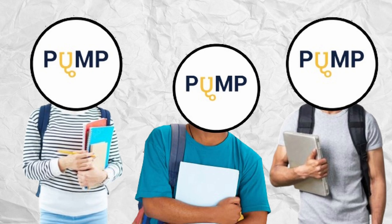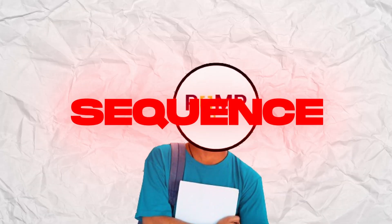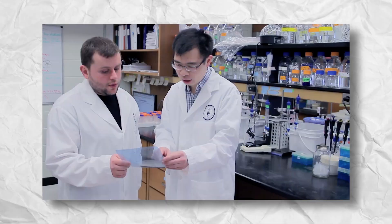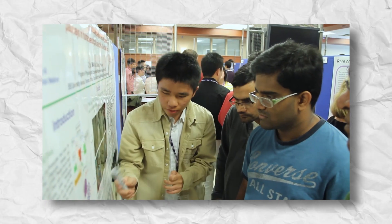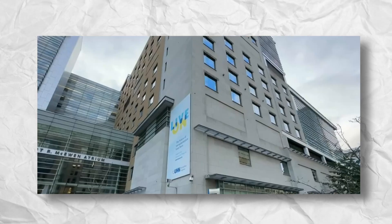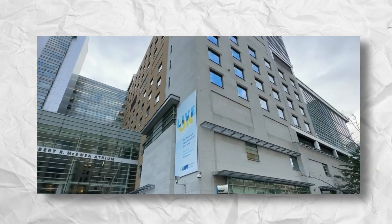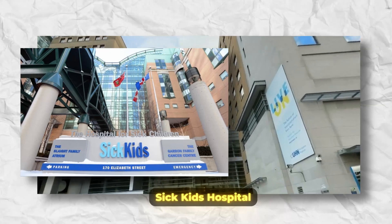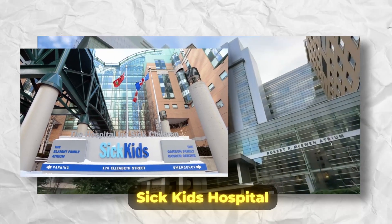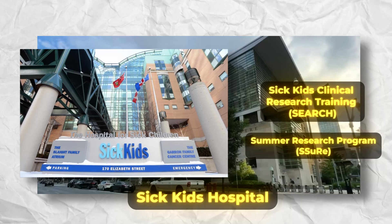Understandably, after first year, with students specializing into their own respective majors and programs of choice, the course sequence can differ. Outside of the classroom, the university offers various opportunities for students to grow into their profession, with a plethora of research opportunities. With a great connection to the hospitals in the Greater Toronto Region, U of T collaborates with these hospitals to create various summer research programs exclusive to U of T students. Specifically, at the SickKids Hospital, they annually offer two prestigious research opportunities via the Summer Research Program and SickKids Clinical Research Training.